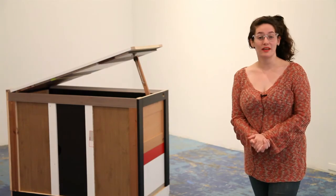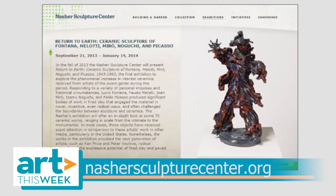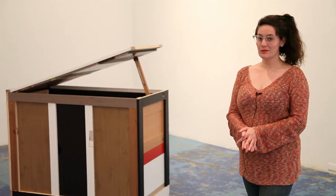We want to thank Jed for speaking with us. For more information on the exhibition, go to NasherSculptureCenter.org. That's it for Art This Week. Thanks for watching.